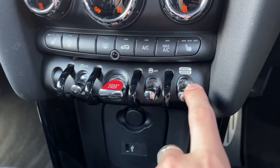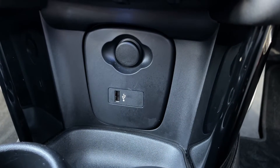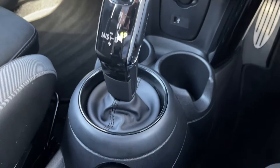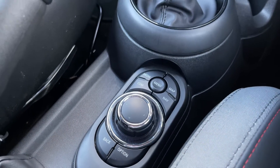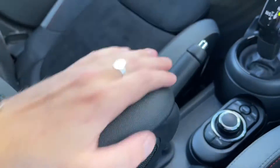The driving mode toggle is just there on the right, along with the start-stop engine button so you can keep your keys in your pocket. USB and 12 volt sockets are there with two cup holders. The gorgeous DSG gear stick makes driving super smooth, and you've got a lovely armrest with storage inside that lifts up and down.